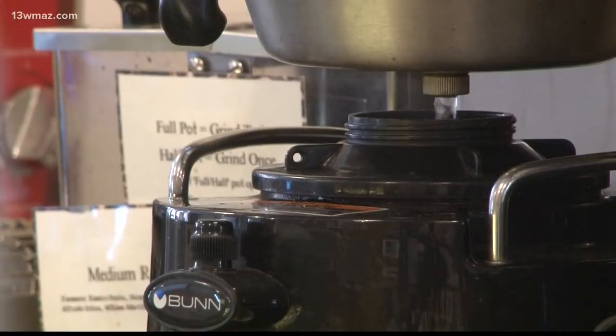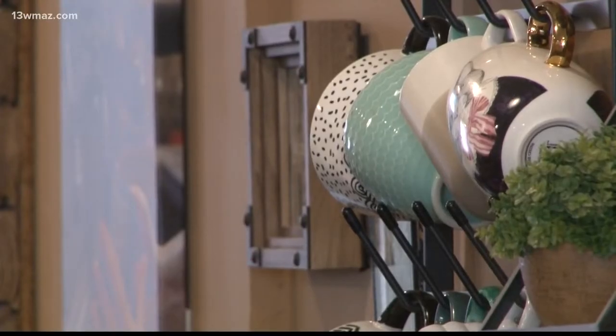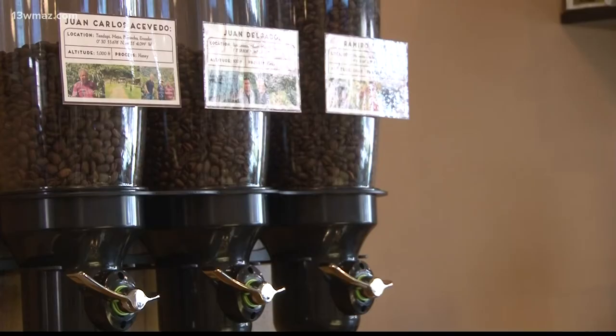Tabitha Sewell wears a few different hats when she's on the clock at Z Beans. She makes coffee, makes food, and drinks a lot of coffee — that's the life of any barista on the job. But it's not the endless supply of coffee that keeps Sewell going on her long shifts.